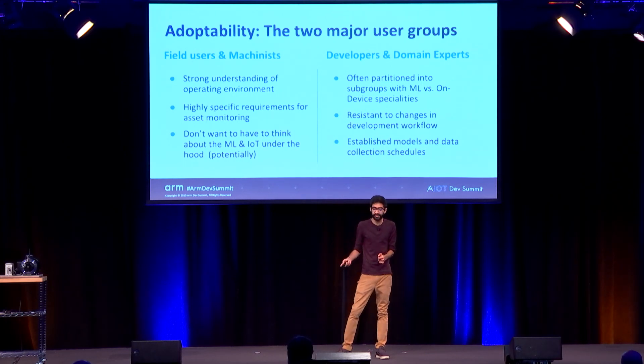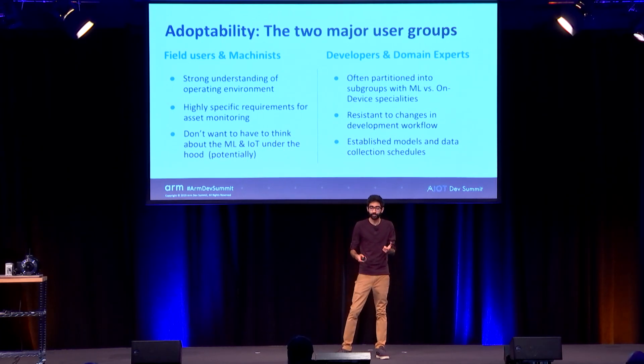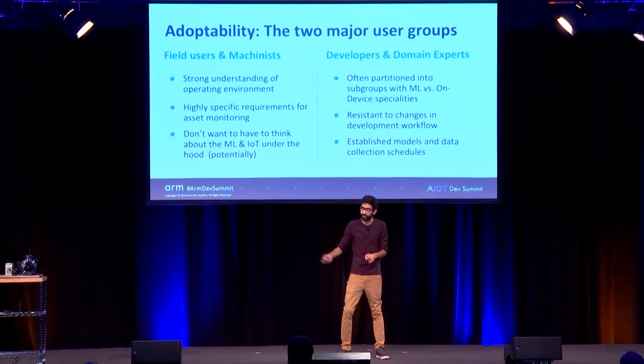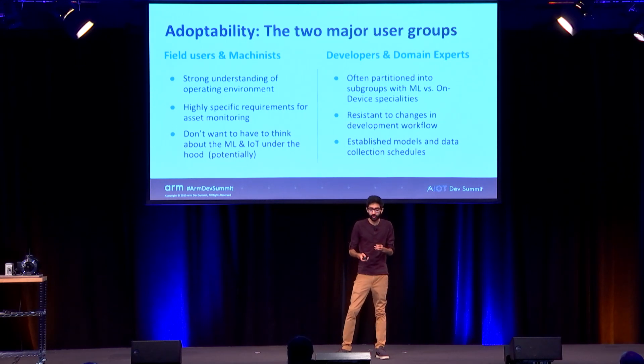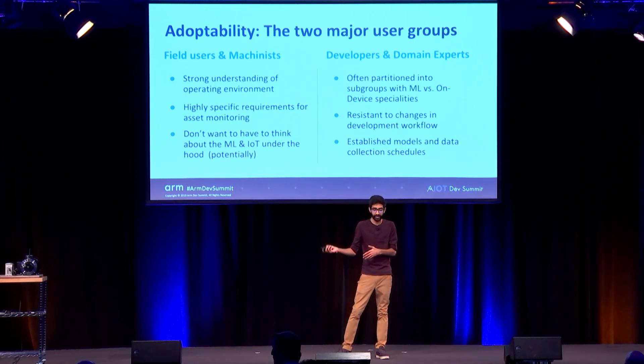The other group is domain experts — people who have worked with this data for years or developers connecting into our devices. These people are fragmented in their specialties. A machine learning person doesn't want to deal with C++ code running on the device; they just want to run their workflows the way they normally do and have their models and data passed along in the way that works for them.